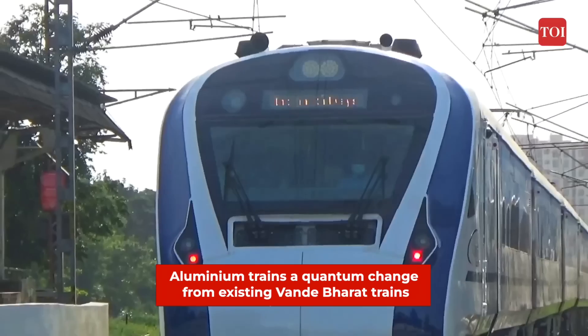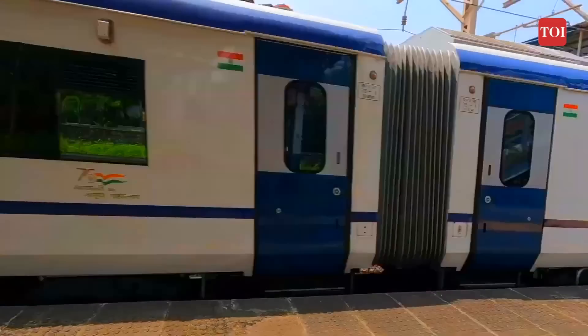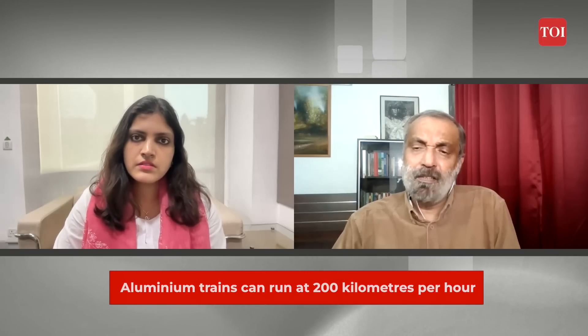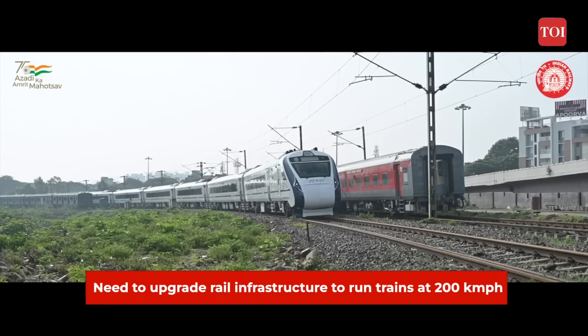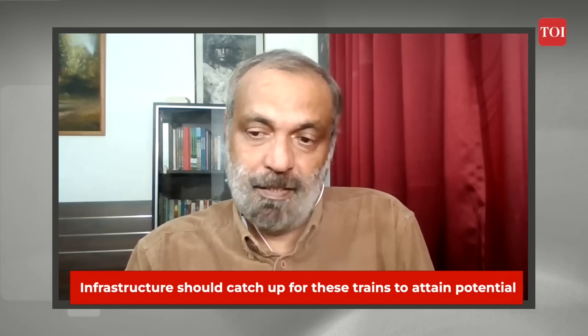These 100 trains represent a quantum change from the existing Vande Bharat because they are rated at 200 kilometres per hour instead of 160. One may ask where you would run these trains at 200 kmph when you are not even able to run existing trains at 160 kmph. Yes, we are lagging behind in infrastructure — we must concentrate on that. But it will be like a demonstrative project, making us future ready. It won't be fully effective to run these 200 kmph trains at 130 or 140 kmph, but it's a beginning and we hope that infrastructure catches up to support faster trains.